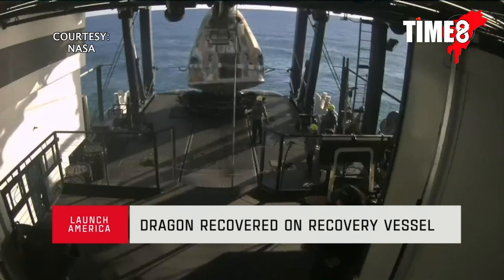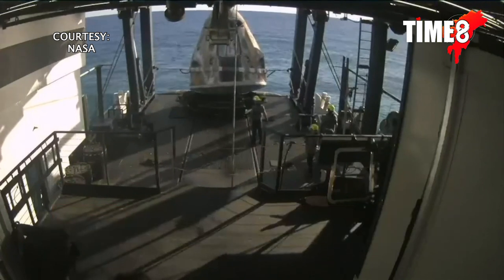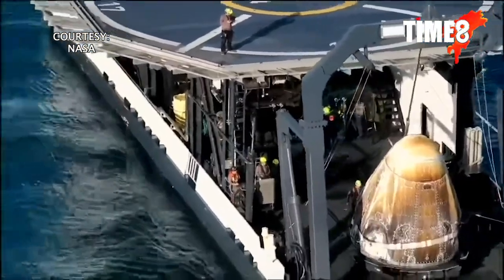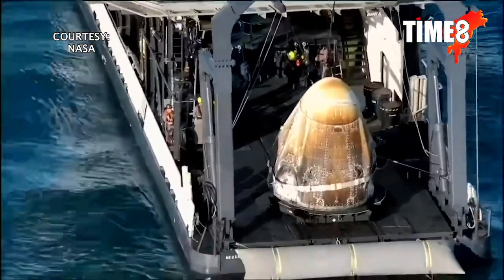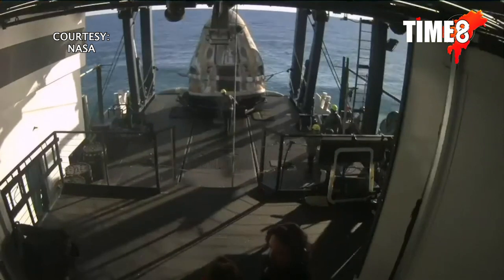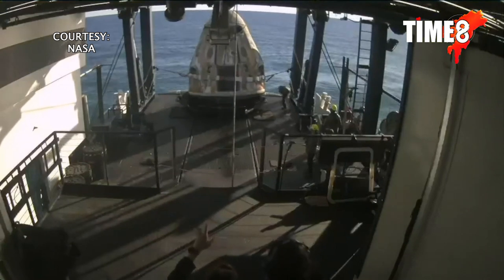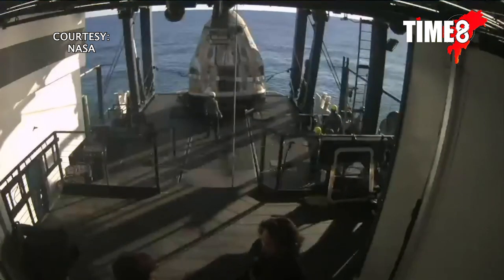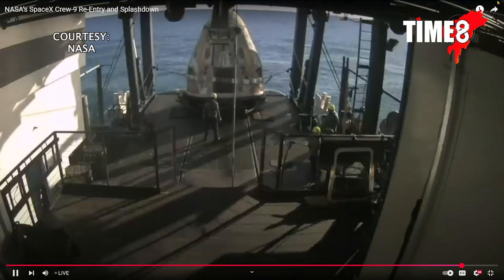Great news — Dragon Freedom has been successfully recovered from the water's surface. We had an on-time splashdown at 5:57 p.m. Eastern Time and water recovery operations are continuing to progress. The nest where the Dragon spacecraft is located is going to get moved forward. We'll also see some hosing down — obviously the spacecraft splashed down in saltwater, which is corrosive, and we want to rinse out as much as possible.